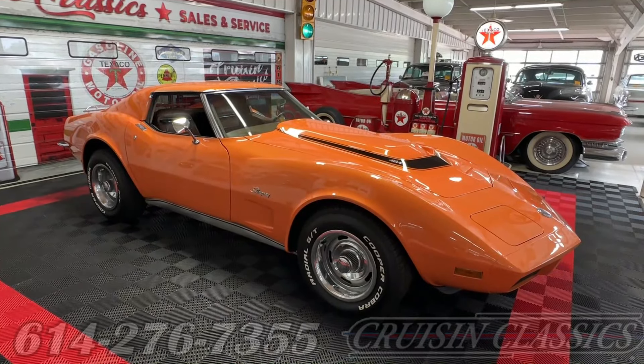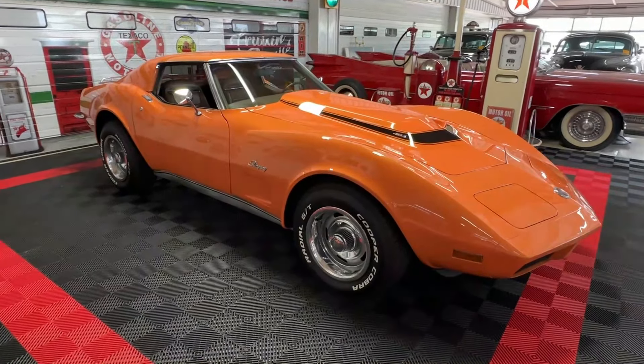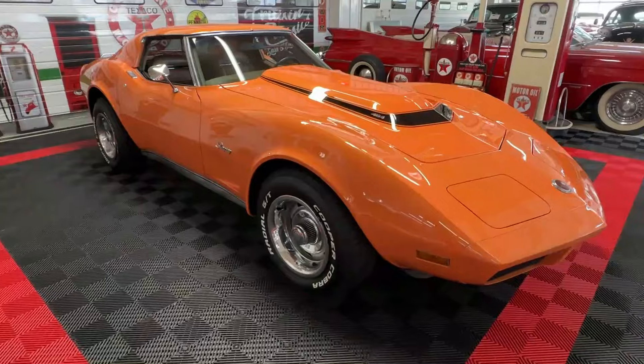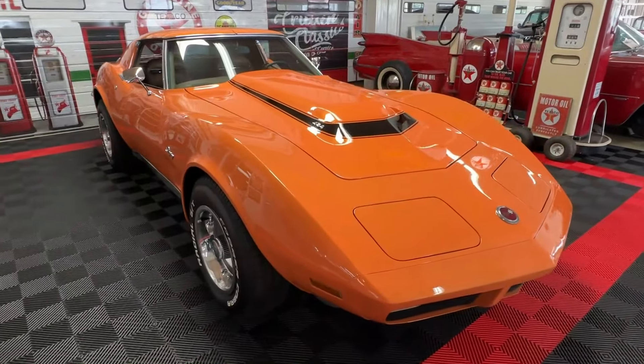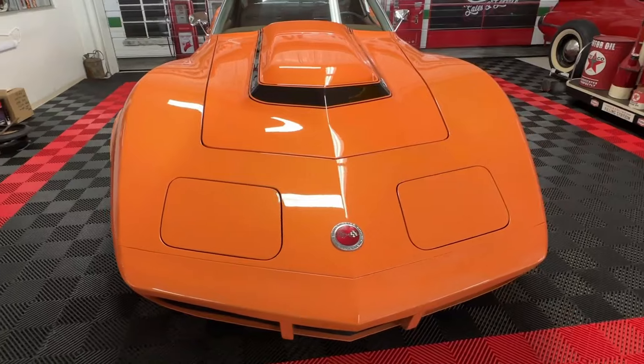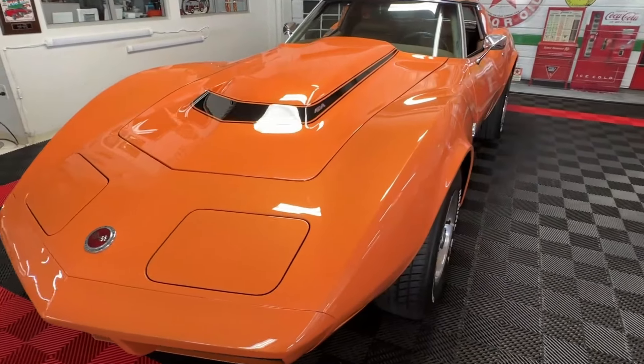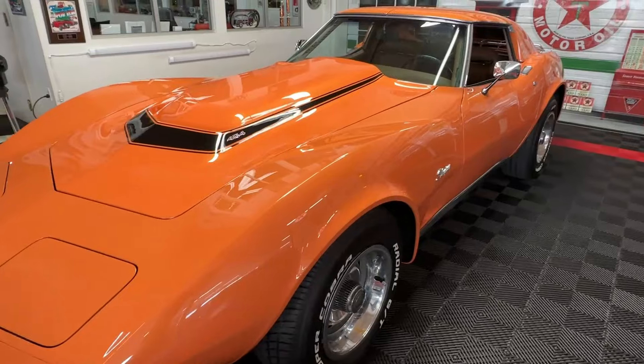Good day all, welcome back to Cruising Classics YouTube channel. Today we have for your viewing pleasure a 1973 Chevrolet Corvette Stingray — beautiful orange metallic paint on this one and a 454 tucked underneath the hood.